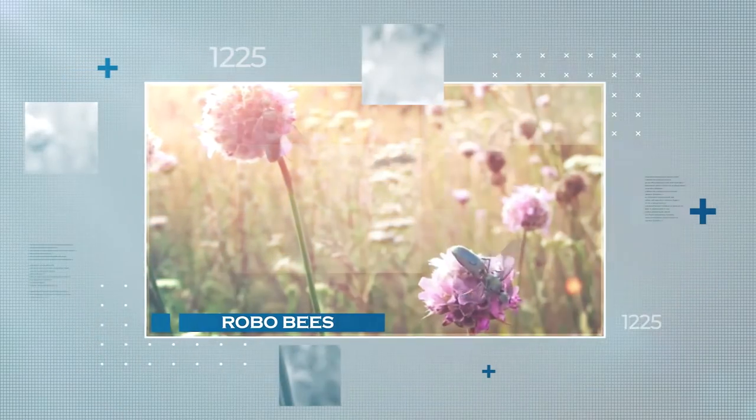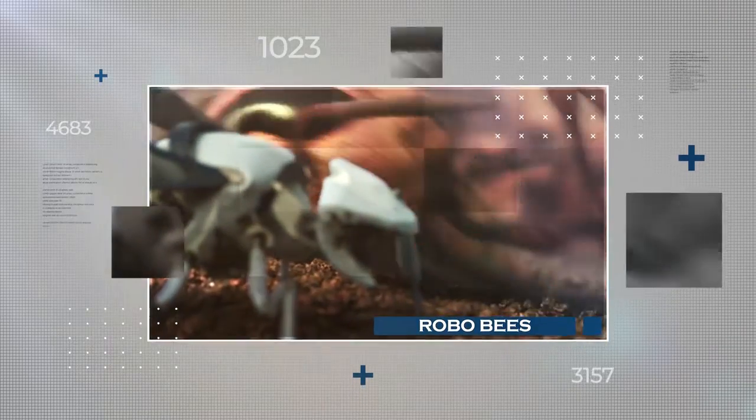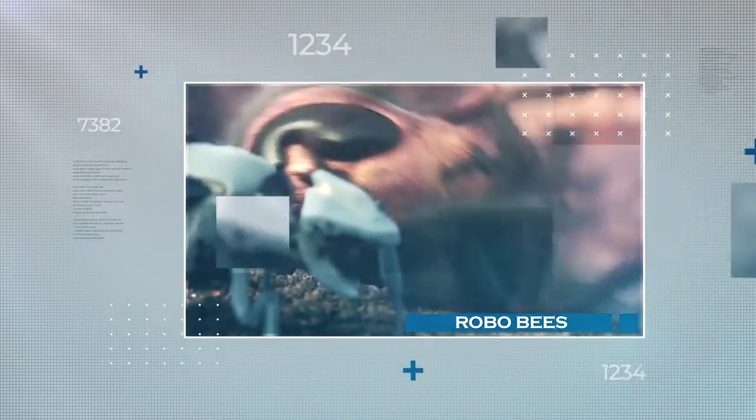The researchers hope to make the drones autonomous for field use. The robo-bees also have other applications like search and rescue, exploration, and surveillance. And the best part? They can't sting you as real bees can.